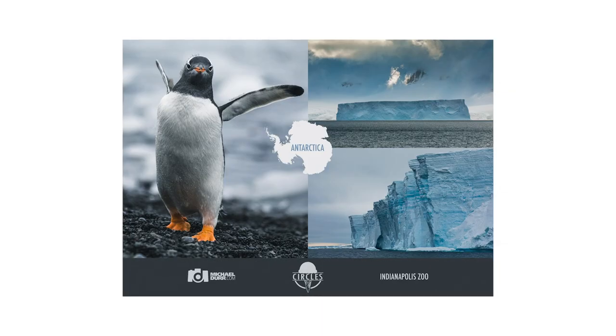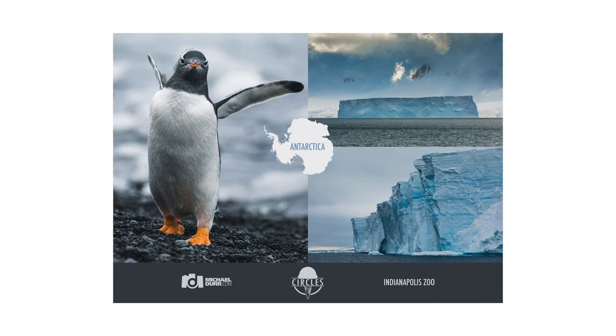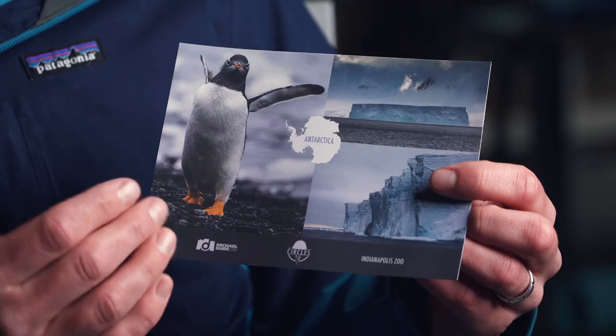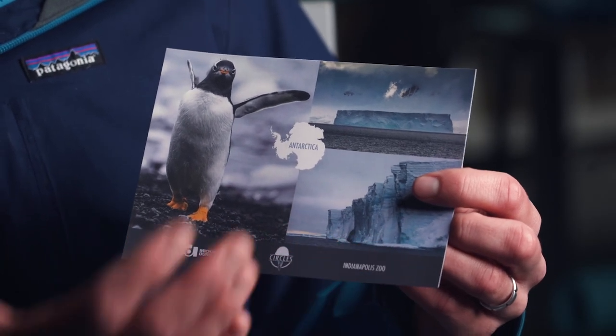We thought, what else can we do? How about a postcard — people can go to the zoo, write down what they saw the penguins do, and send it off to a friend or their grandparents. When you purchase the ice cream you get a postcard with it. I actually have the postcard right here — you can see there's the penguin on one side and the icebergs on the other.